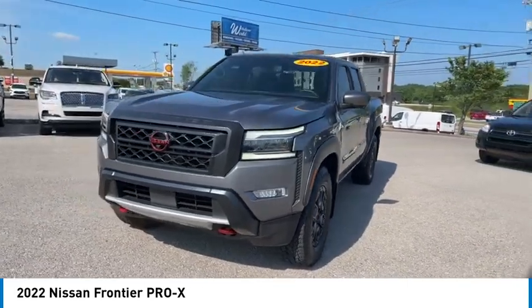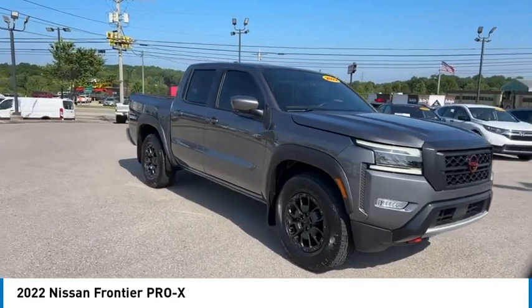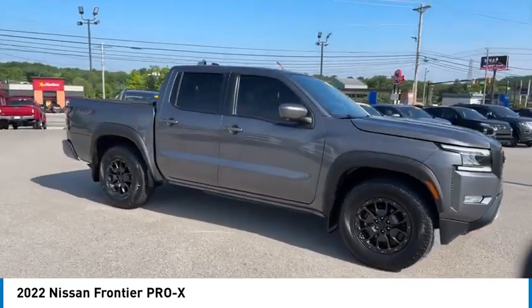Here are some of this vehicle's great options: sliding rear window, aluminum wheels, daytime running lights, remote keyless entry, fog lights.